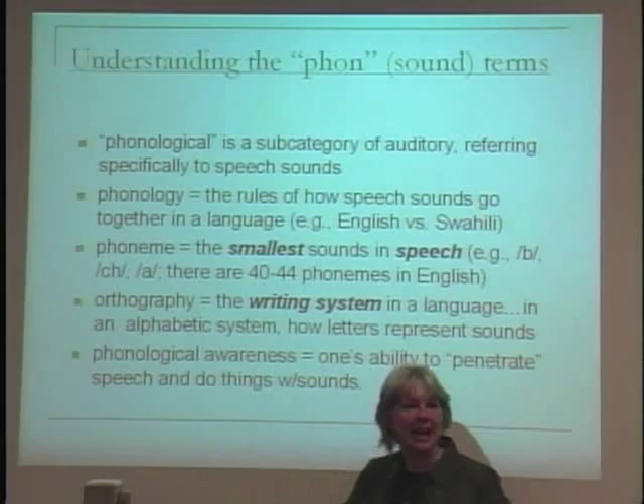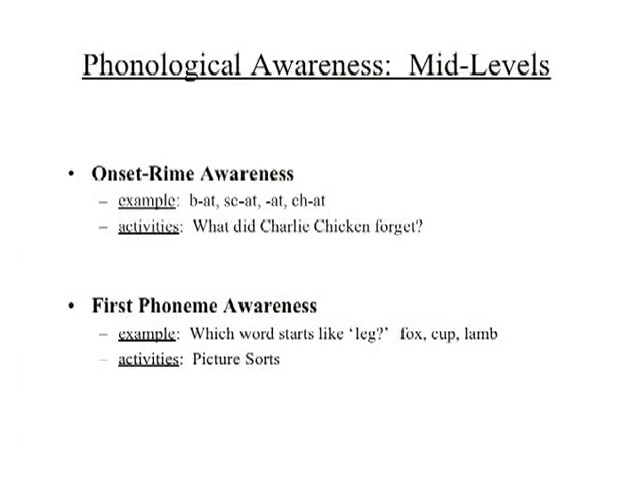Phonological awareness — the umbrella term — is the ability to attend to, penetrate, and manipulate different aspects of the sounds in speech. Phonemic awareness is at the smallest level of sounds. If phonemic awareness is at the tiniest level, there must be other bigger levels of phonological awareness, and there are.